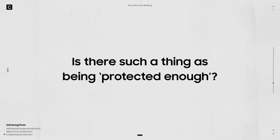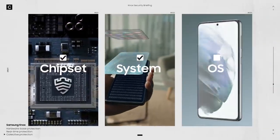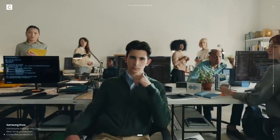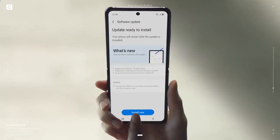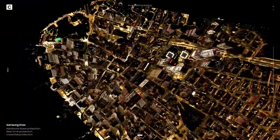Is there such a thing as being protected enough? We don't think so, because you deserve nothing less than ultimate protection. We will stop at nothing to ensure your safety. That's why we partner with the world's leading tech companies, working together to better protect you — all that in just one click.